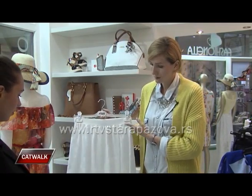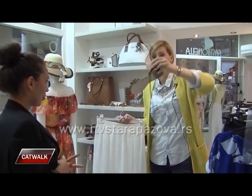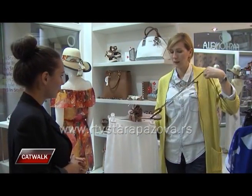Tako da se može dobiti i neki dnevni look – znači za neke dnevne obaveze, a opet uz adekvatan gornji deo ili cipelu, nakit, možete da dobijete divnu varijantu za večernji izlazak.